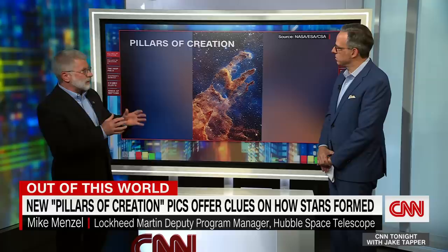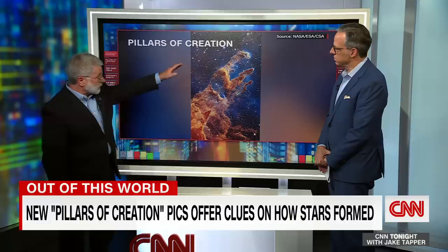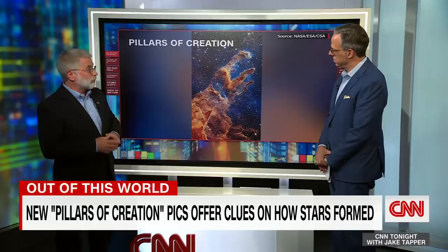Outside of the field of this, there are stars that have already been born — very hot stars that are actually now evaporating the cloud that they were born in. That evaporation is peeling away the layers of gas and leaving the most dense layers there. And those dense layers are what you see there as the Pillars of Creation. They were nicknamed that because inside these pillars, stars are still being born.